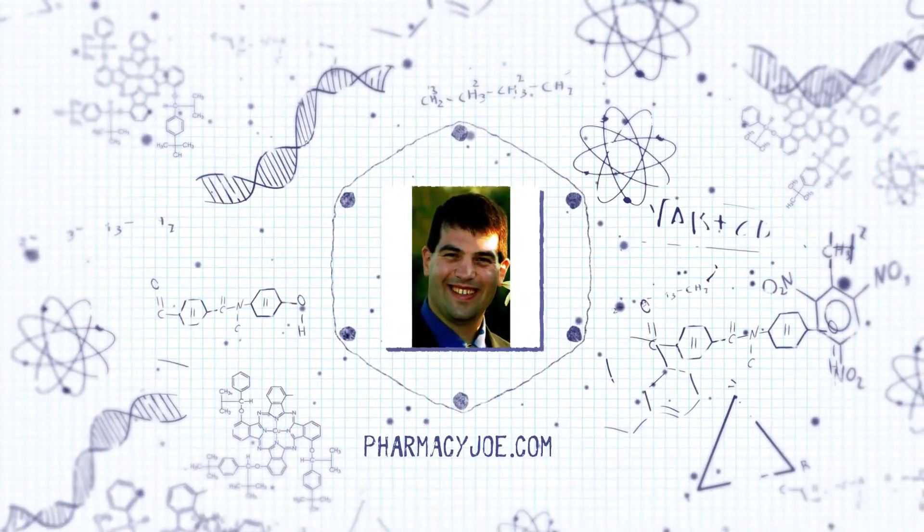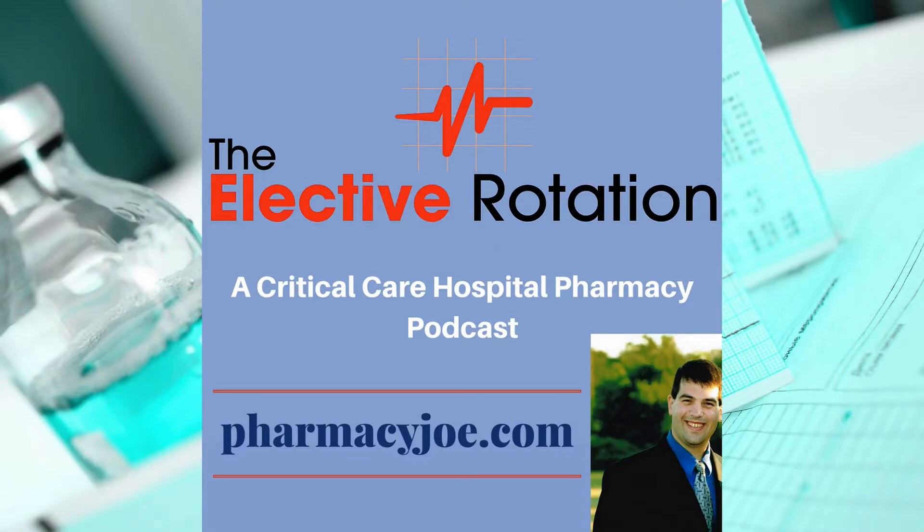Welcome to the Elective Rotation Podcast, Critical Care Pharmacy Minute, where I discuss one critical care pharmacy thought in about one minute. I'm Pharmacy Joe of PharmacyJoe.com. The dose of magnesium for torsades depends on whether or not the patient is hemodynamically stable.